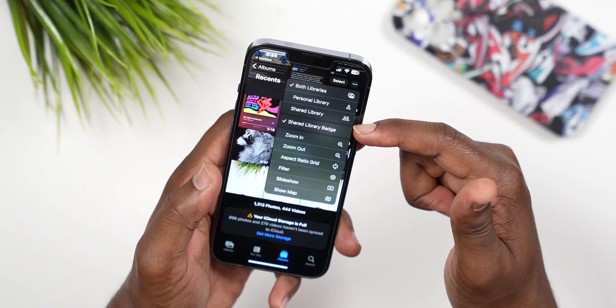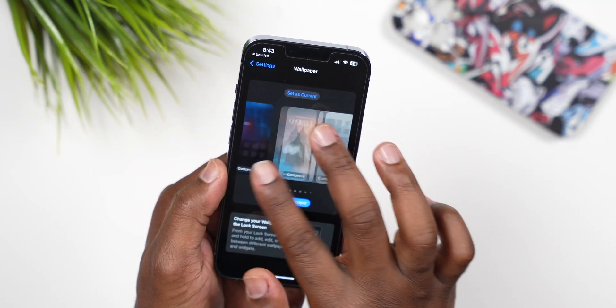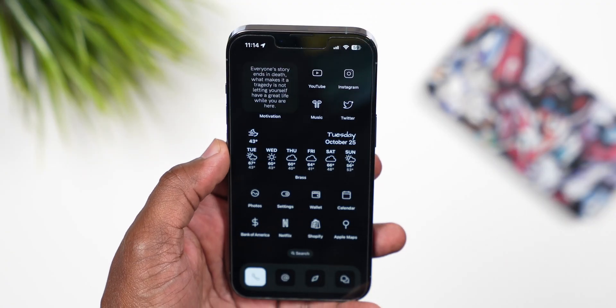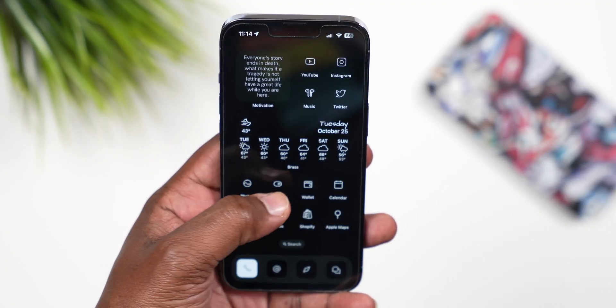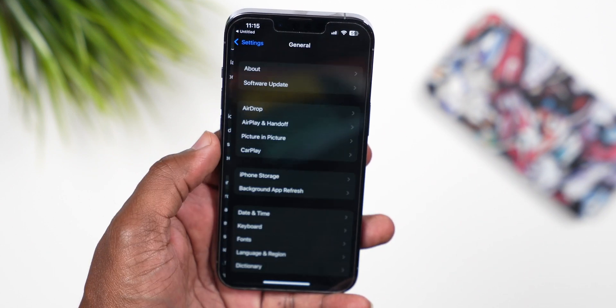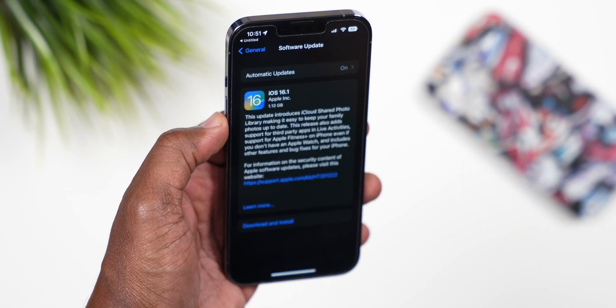What's up squad, so we got 21-plus new features that were added to the iPhone with Apple's iOS 16.1 release. If you got any of the iPhones shown on screen, this video is for you. If you don't have the update yet, go to Settings, then General, then Software Update, and it'll be right there. In no particular order, we're going to start with number 21 and work our way down to number one.